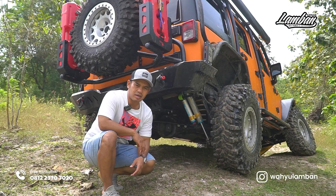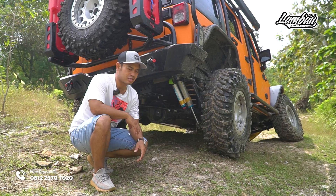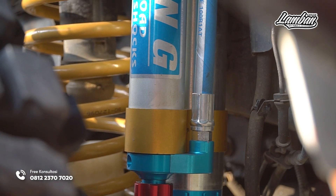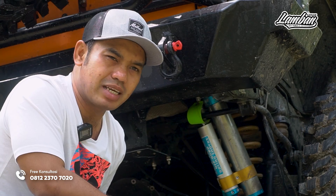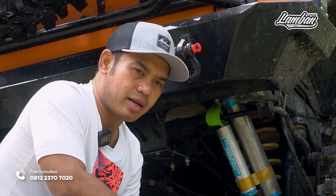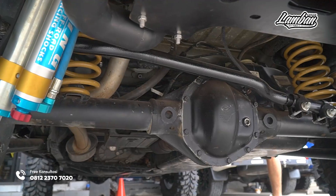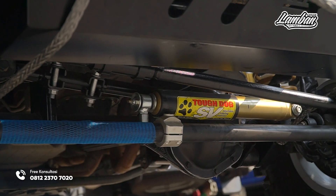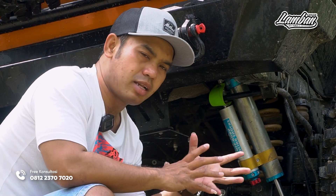Kalau kita ngomong suspensi, beberapa komponen memang terbesar biayanya untuk modifikasi ini ada di suspension system. Salah satunya adalah shockbacker — pakai Gen shock yang adjustable, ini sudah 60 jutaan. Sebenarnya tidak butuh Gen shock, OME BP51 atau Dobinson sudah cukup, yang harga 30-an. Tapi beliau kalau tidak Gen shock tidak pede. Trackbar itu wajib. Depan belakang arm set itu wajib. Terot itu wajib. Drag link wajib. Sama shockbacker steer dan ball joint — itu wajib diganti saat kita bawa JK ke off-road ekstrem.